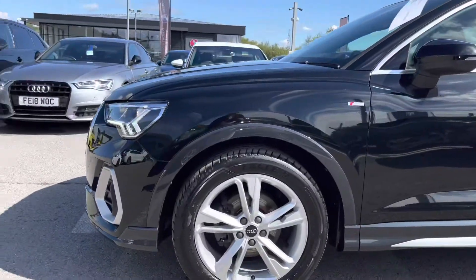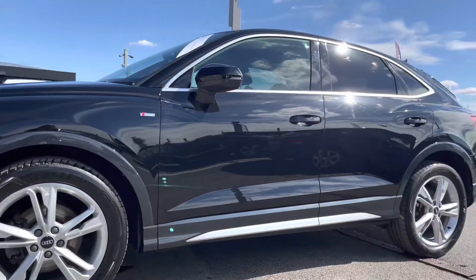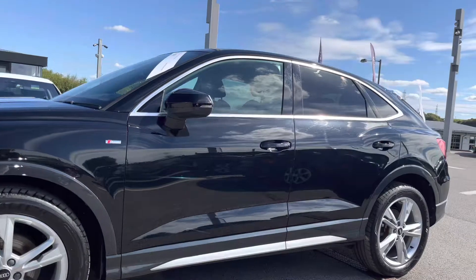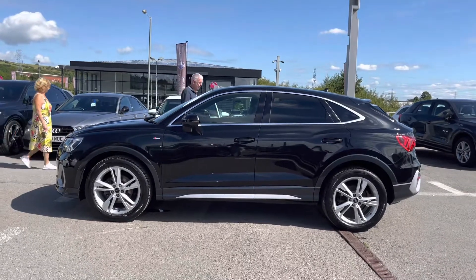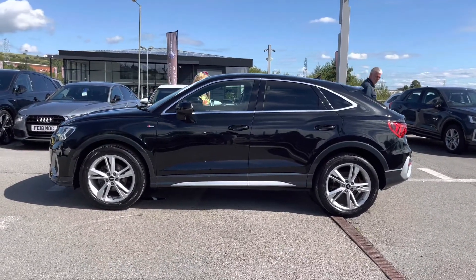Around the side of the vehicle we've got the beautifully designed 19-inch 5 twin dynamic design alloy wheels, which look incredible out on the roads. With the S-Line badging there on both of the wings and the body-coloured electrically adjustable door mirrors, which are electrically folding, heated with integrated LED side indicators and the curve view function for the passenger side.